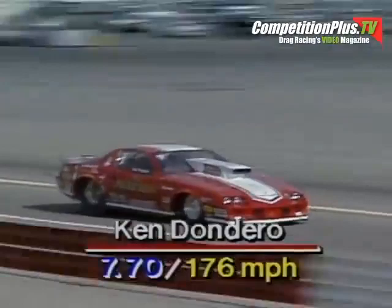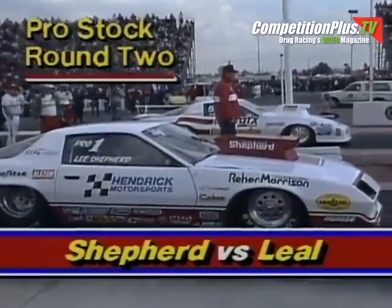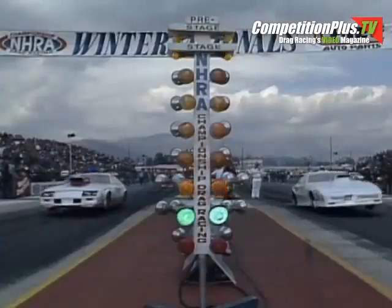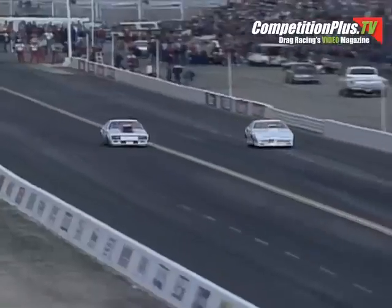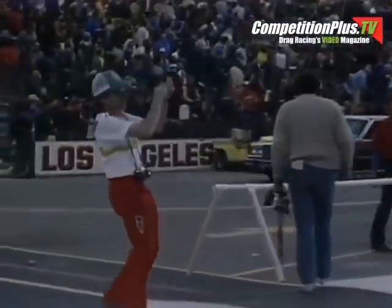Then it was Butch Leal, the California Flash, driving his brand new Pontiac, taking on the world champion Lee Shepard. Leal had some problems in the tech inspection area, only got one qualifying run. But through great driving, Butch Leal eliminates the world champion — Leal with a hole shot win at 7.69, to Shepard's quicker 7.66.